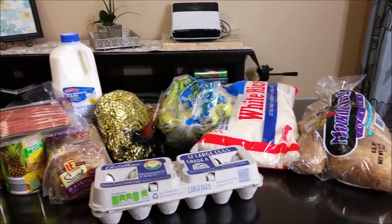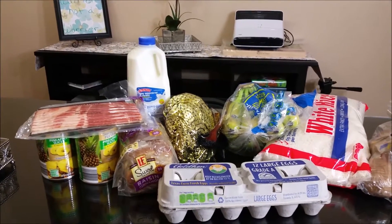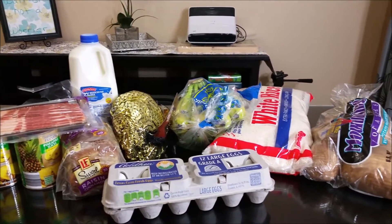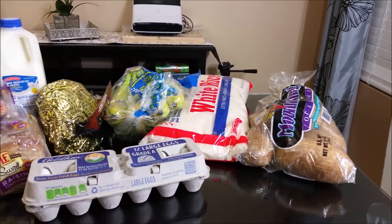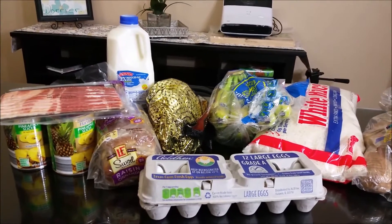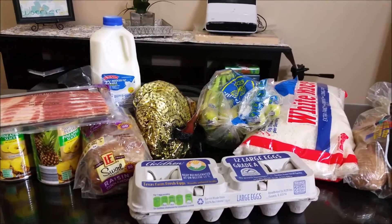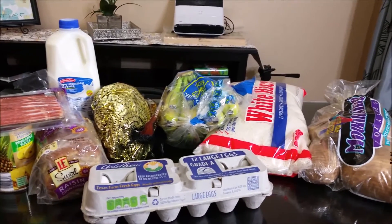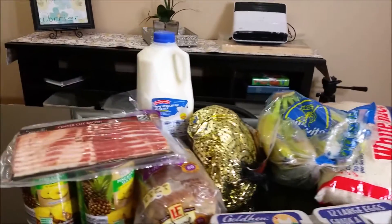Hi friends and welcome back. I have another Aldi haul to share with you, as well as a mini Thanksgiving lunch menu, and I'll be sharing an Aldi walkthrough towards the end of the video. So stay tuned for that. This is my second official Aldi haul — let's get into the items that I picked up.